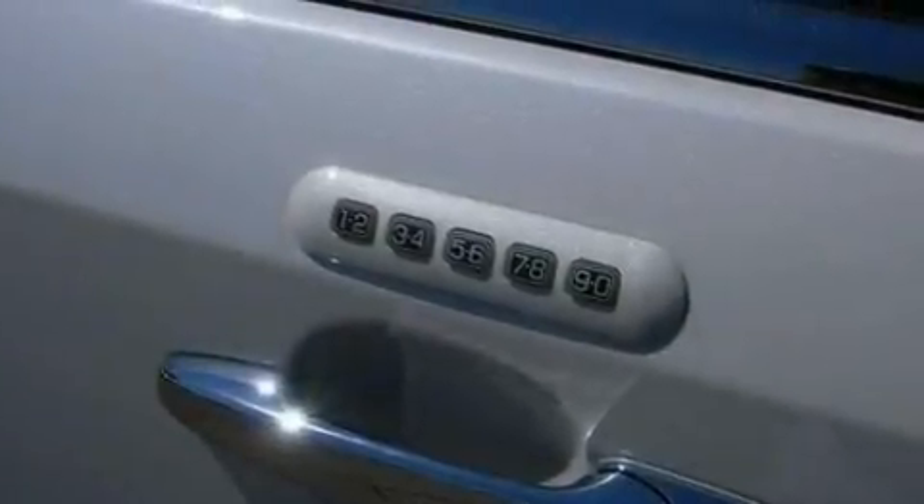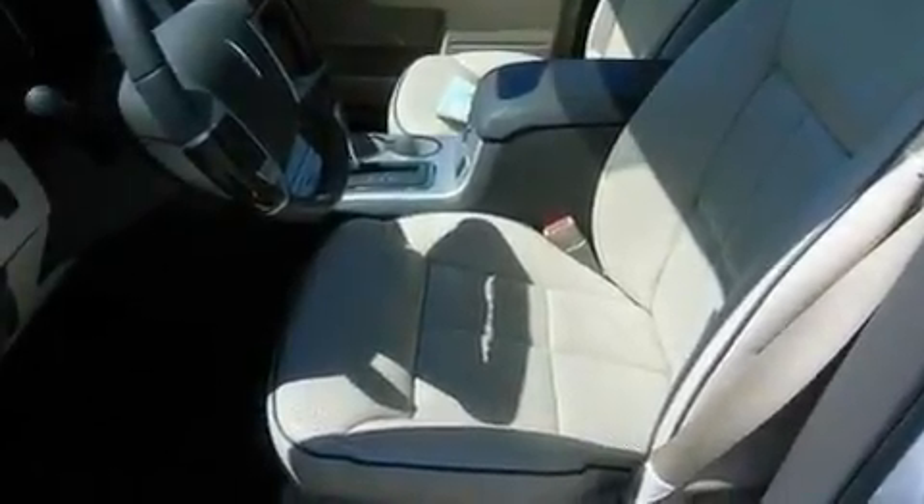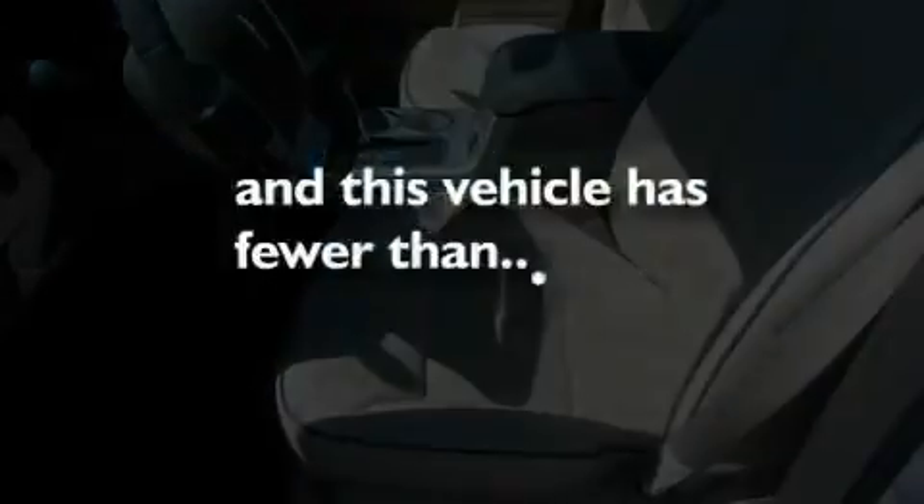Additional features include 18-inch wheels, a rear spoiler, traction control and stability control systems, heated side view mirrors, and this vehicle has fewer than 33,000 miles on the odometer.